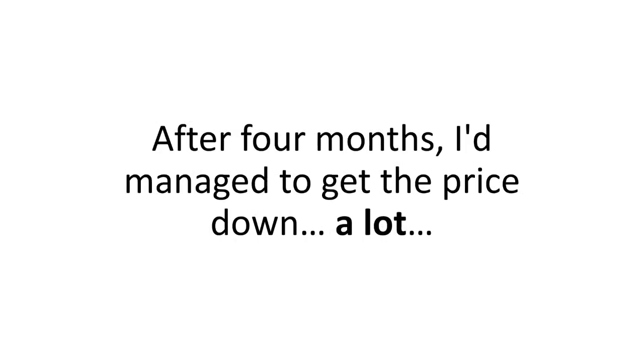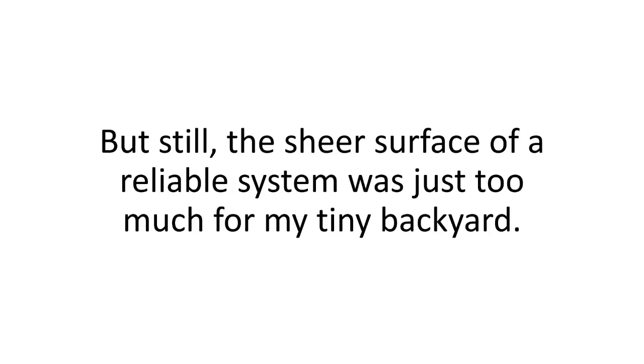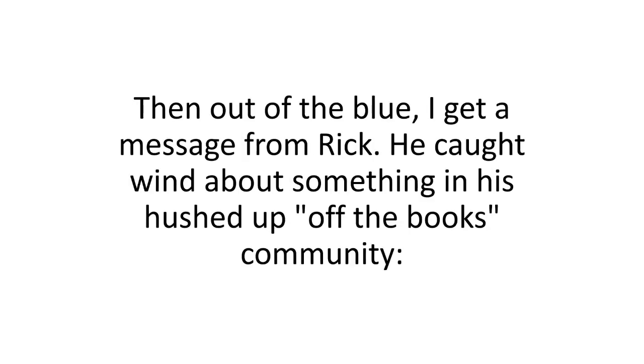After four months, I'd managed to get the price down a lot. But still, the sheer surface required for a reliable system was just too much for my tiny backyard. Then, out of the blue, I got a message from Rick. He caught wind about something in his hushed-up, off-the-books community. 'Come and see me now.' And indeed, he had found it — an MIT study from back in 2012.